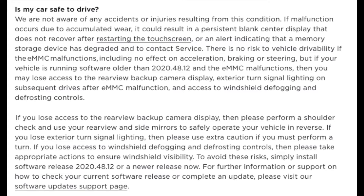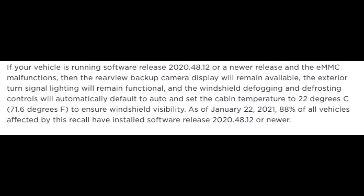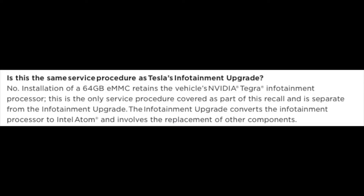They say you may lose access to the rear view backup camera — that's correct. Exterior turn signal lighting — I do have the turn signal but you just can't hear it. You don't have access to the windscreen defogging and defrosting controls — that is correct. They're saying it will automatically default to auto for the internal climate and take it to 22 degrees Celsius to ensure windshield visibility. When it comes in, apparently it's going to be a component change — a 64 gigabyte card added — and also a software update potentially. This doesn't involve any updates to the MCU at all.